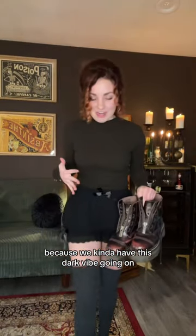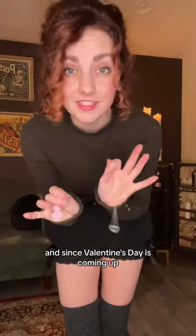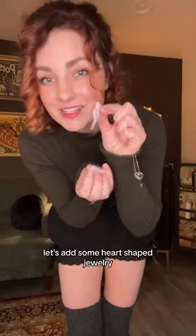I want to try it with my platform Doc Martens because we kind of have this dark vibe going on and I just feel like it could work. I kind of like it, and since Valentine's Day is coming up, let's add some heart-shaped jewelry.